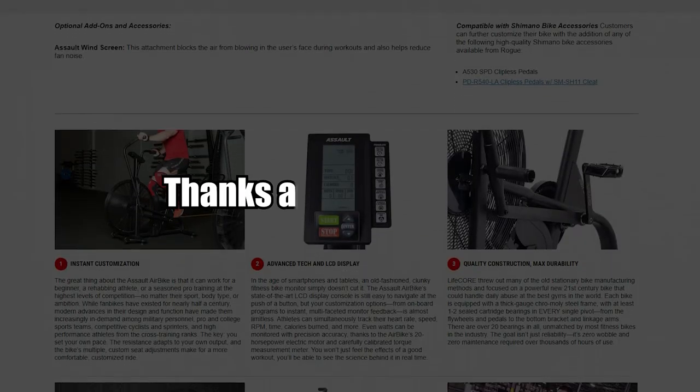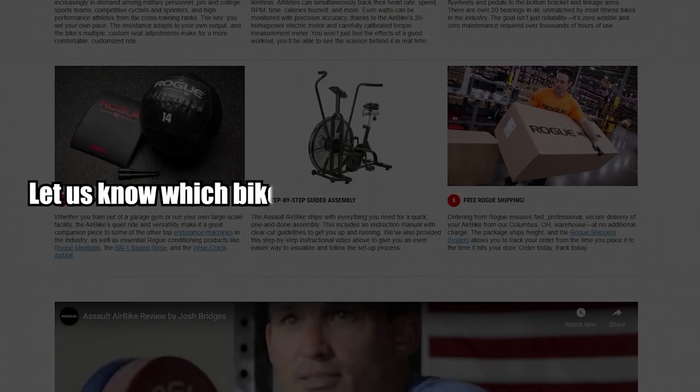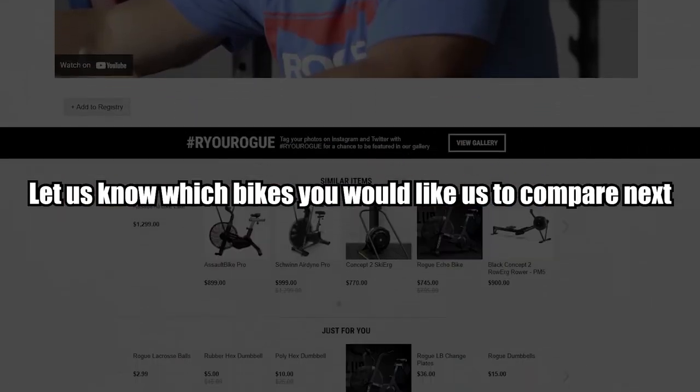That's all for today. Thanks a lot for watching, and let us know which bikes you would like us to compare next. See you in the next one.